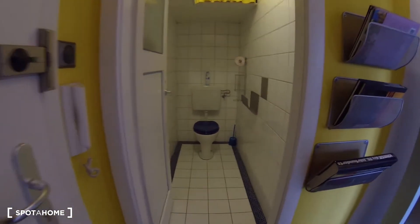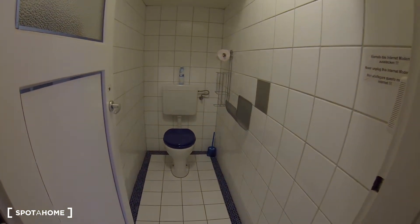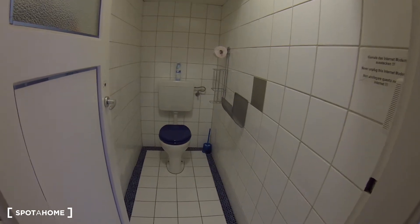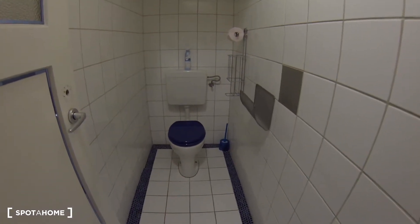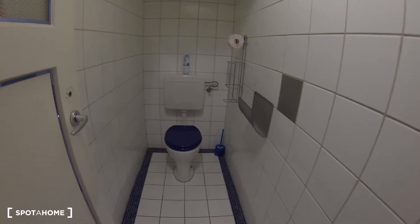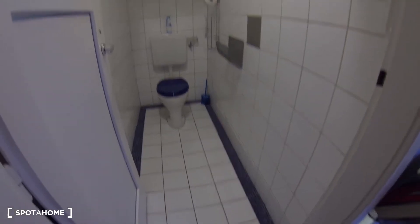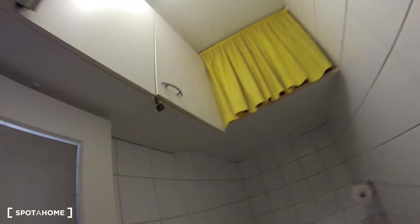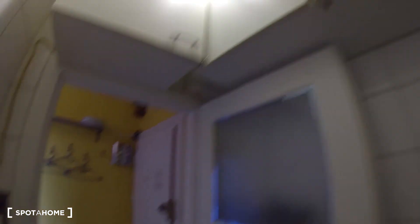Let's start with the toilet first. It's very common in Vienna to have the toilet and the rest of the bathroom separate. This is a very comfortable, big toilet area with white tiles on the walls and nice blue details down on the floor. You also have some storage up here, which is always convenient to have.